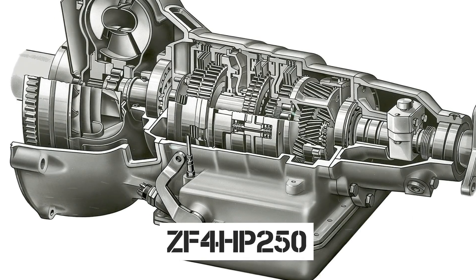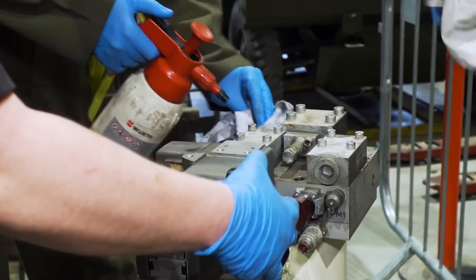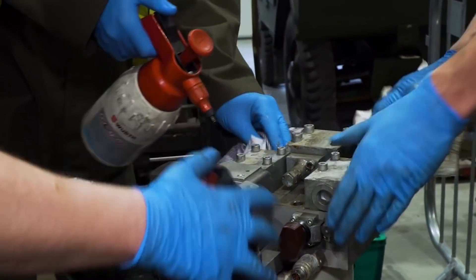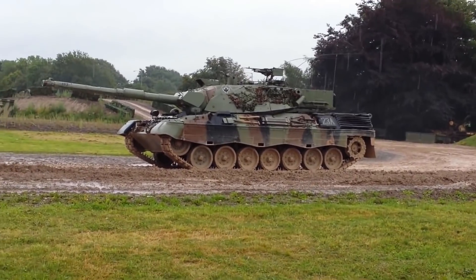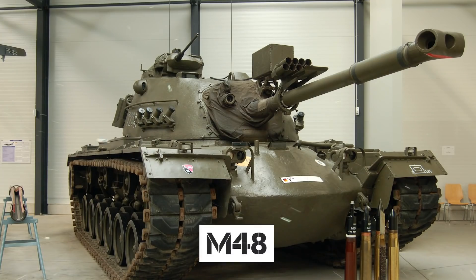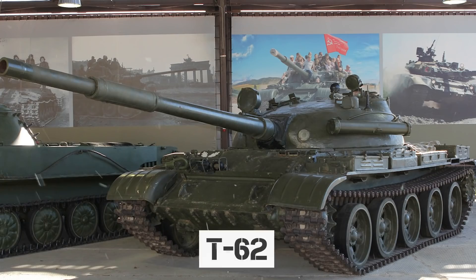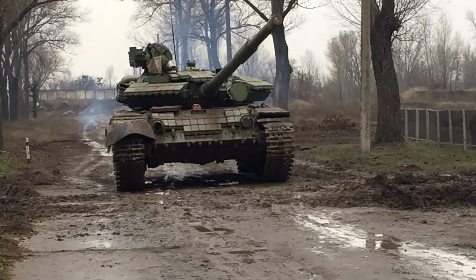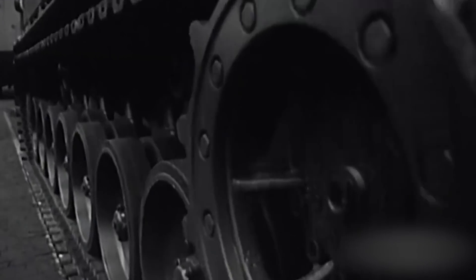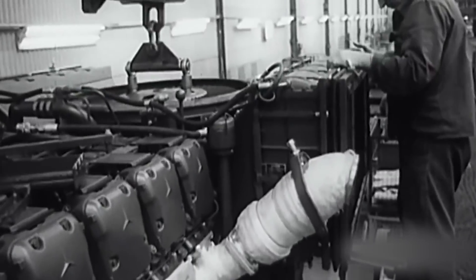The engine and transmission ZF4HP250 were assembled into a single MTU (Motoren und Turbinen Union) unit, allowing the block to be replaced in a field workshop within 20 minutes. The new German tank came out better than the American M48 and was in no way inferior to the American M60, but it could not compete with the Soviet T-62, especially with the developed 1966 T-64. This is partly because the German tank industry began developing again after World War II, and the designers had their first tank after a 20-year standstill.